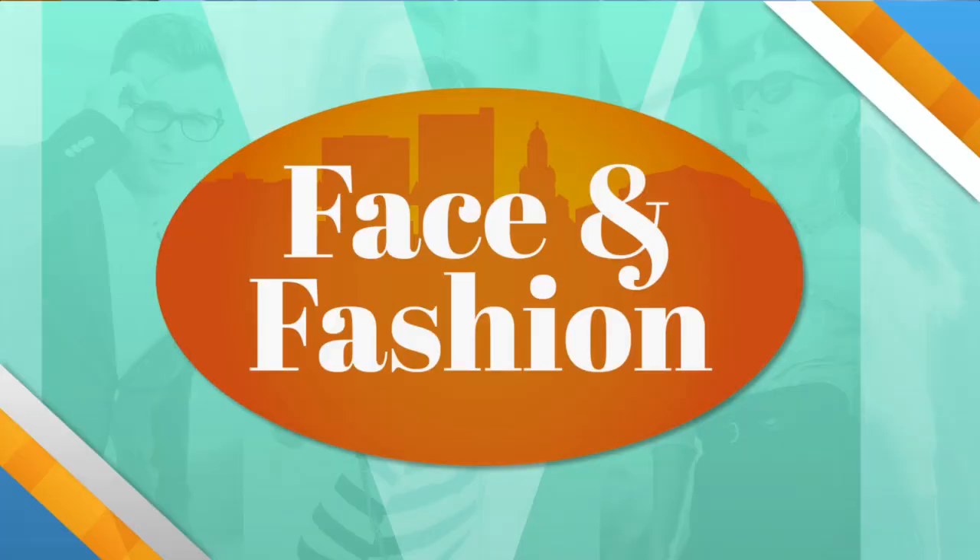Today is Tuesday, so that means another edition of Face and Fashion. Stylist Regan Dupre and model Madison Collins are here to give you a quick and easy tutorial for how to bring your makeup from daytime into the night.